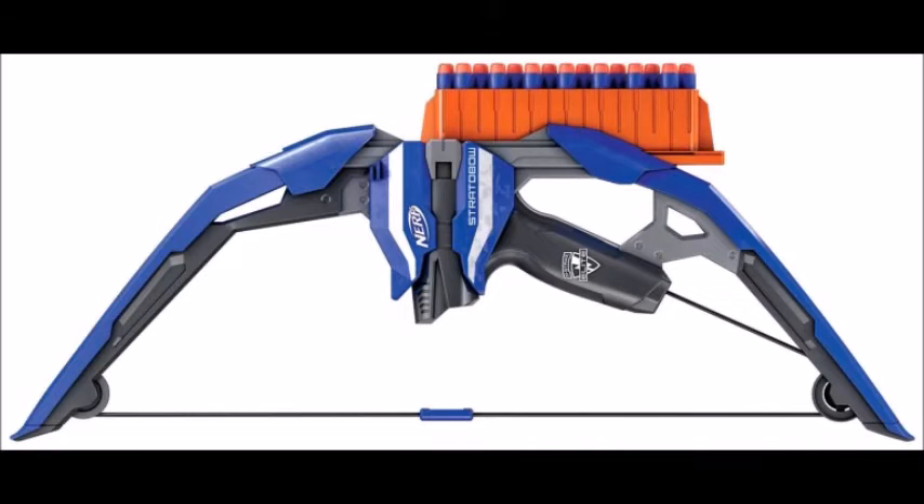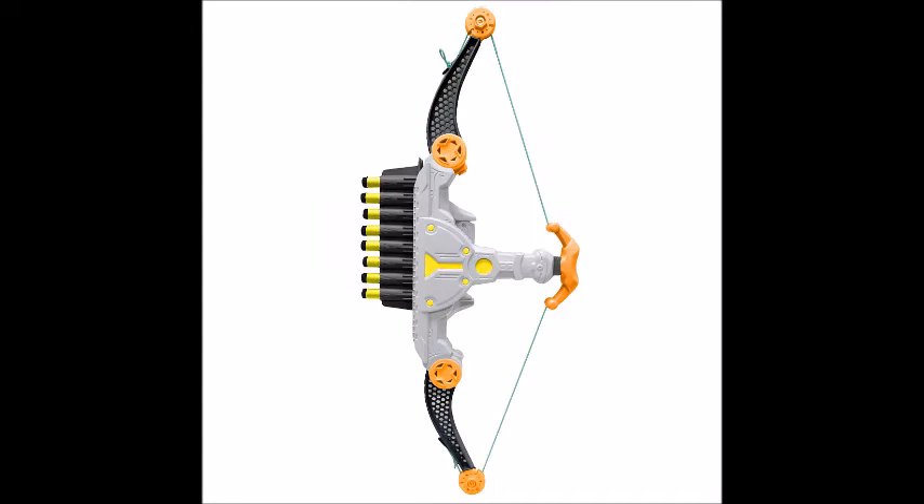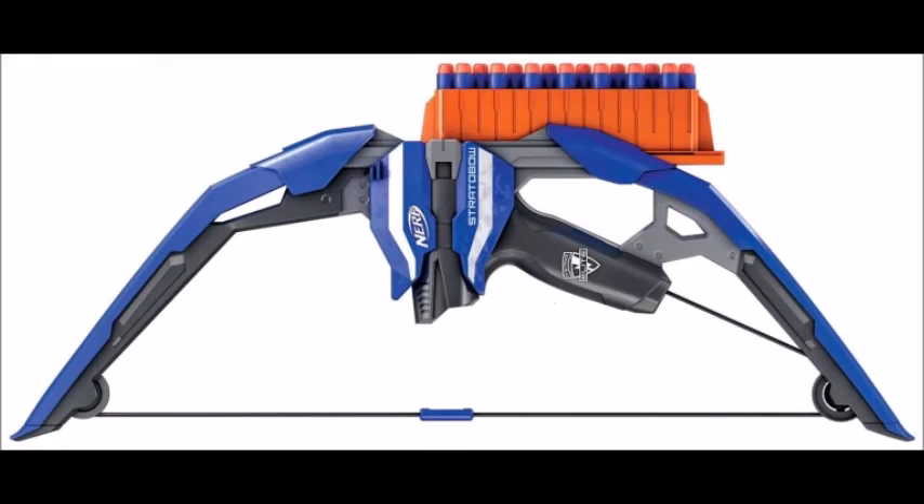It's called the Strata Bow Blaster. This blaster actually looks just like some cheap Toys R Us knockoff bow that they sell, and it operates the same way too, with an integrated clip that slides or feeds through the bow. This one is made by Nerf and obviously looks way cooler, but still, they pretty much took the idea of that cheap fake Toys R Us bow and made it into a Nerf-branded bow.